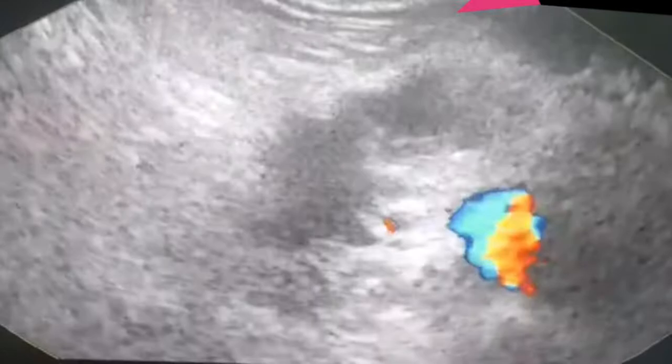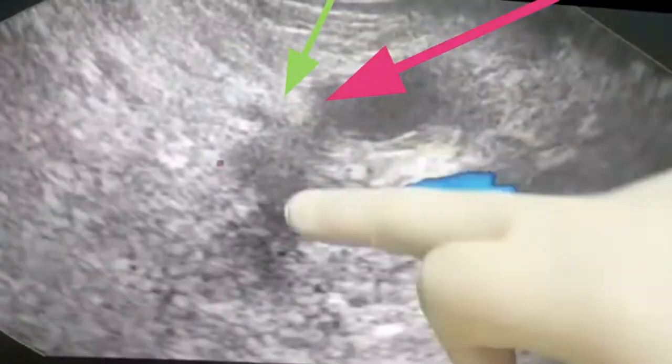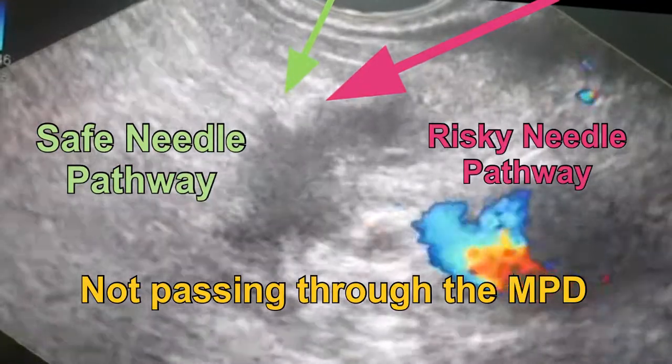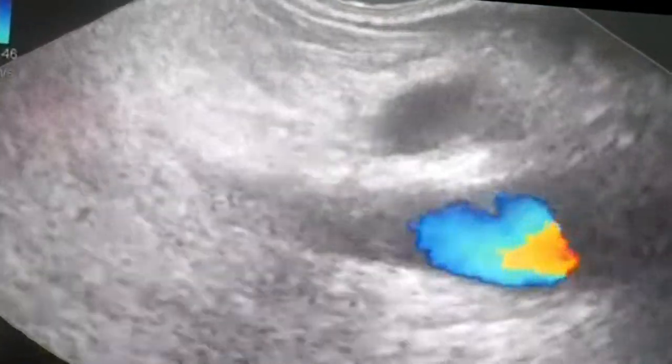We took a FNB. It was very difficult because we had to pass in a way that avoids going into the pancreatic duct. We took the FNB and the mass measures about 12 by 14 to 12 by 15 millimeters.